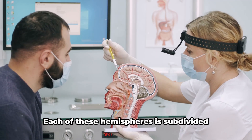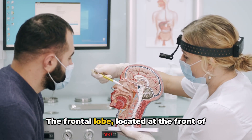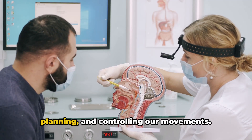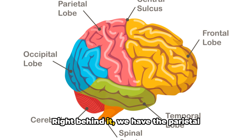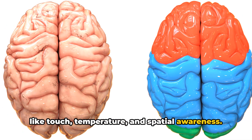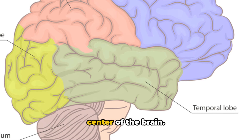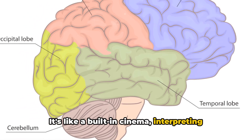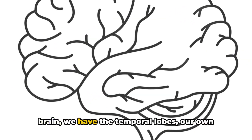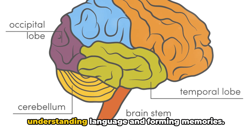Now let's zoom in a bit further. Each of these hemispheres is subdivided into four main regions known as lobes. The frontal lobe, located at the front of the brain, is the decision-making centre — it's involved in problem solving, planning and controlling our movements. Right behind it, we have the parietal lobe, which processes sensory information like touch, temperature and spatial awareness. Nestled at the back of our heads, we find the occipital lobe, the visual processing centre, like a built-in cinema interpreting all the images our eyes capture. Last but not least, on each side of the brain, we have the temporal lobes — our own personal audio system — processing sounds and crucial for understanding language and forming memories.